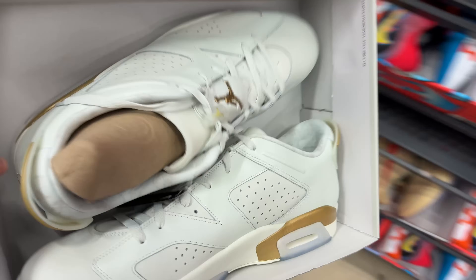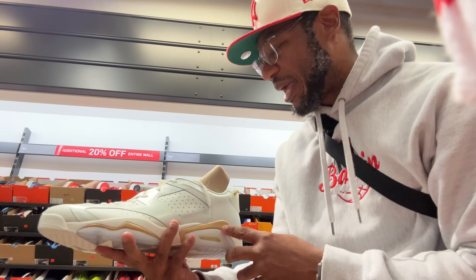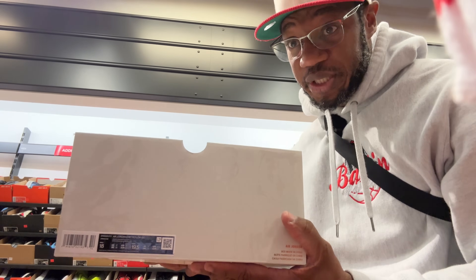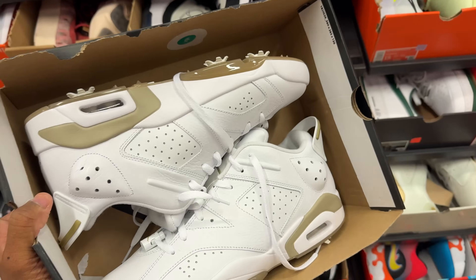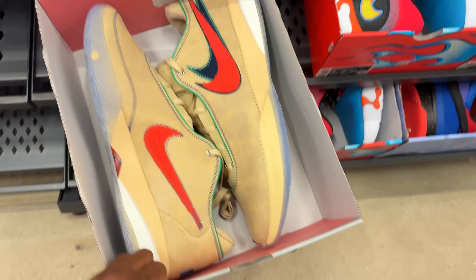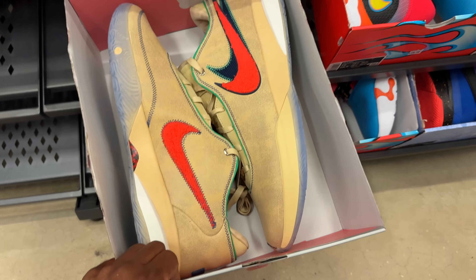We got these Jordan 6s — they're huge, size 18. Not sure what they're called but they're going for retail. These 6s over here are Golf Lows, retail as well, size 13. LeBron 21s at the bottom — $89, size 18 with 20% off. Not bad price. More Jordan 6s, size 13, hitting for $200 with an additional 20% off.